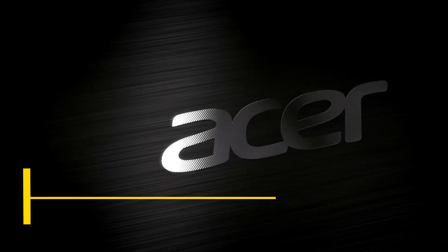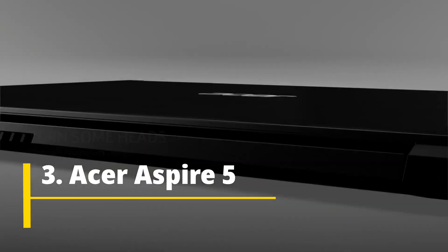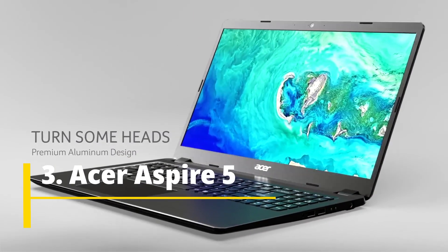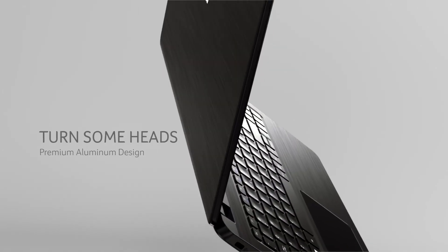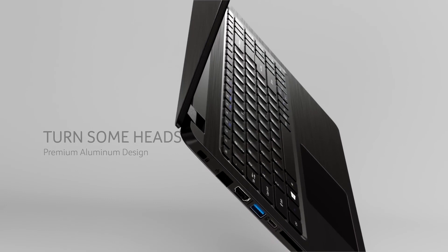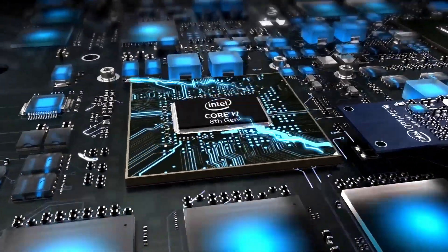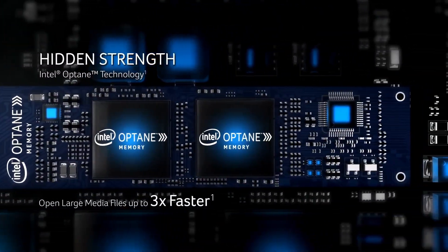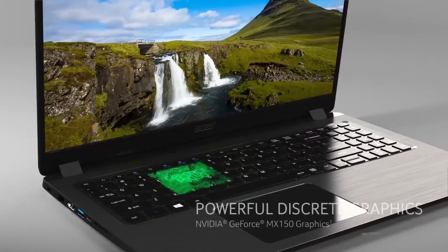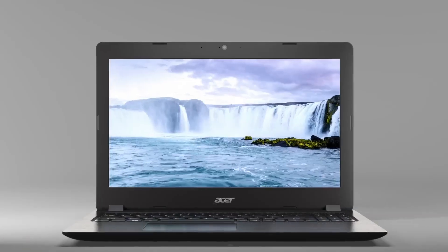Acer Aspire 5 is one of the amazing laptops under 50,000 Indian rupees that you can buy. It has the best battery life in this list — up to nine hours on a single charge. The laptop is powered by an Intel Core i5 processor, 8 GB of RAM upgradable up to 20 GB, and one terabyte of hard drive. The only missing thing here is the SSD.